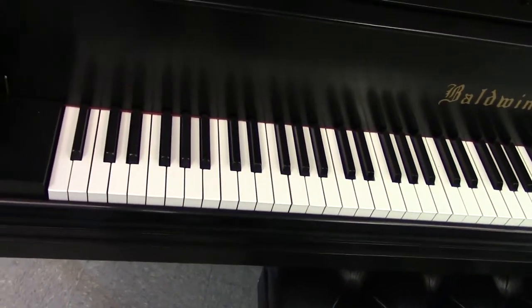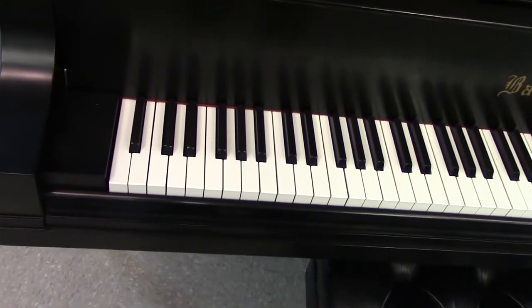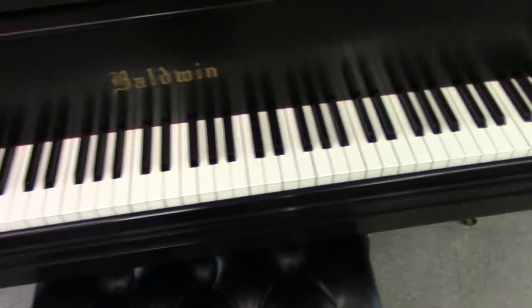The piano hammers, as I said, are replaced. The action is very smooth, very even top to bottom.